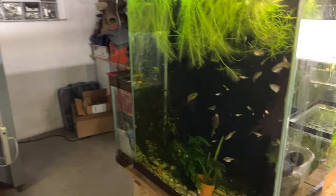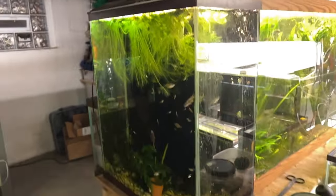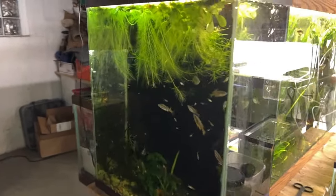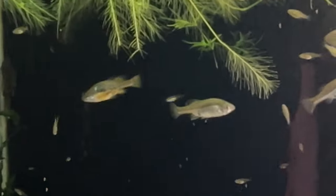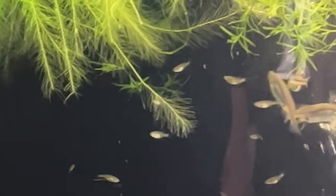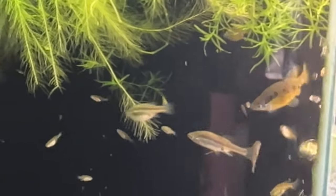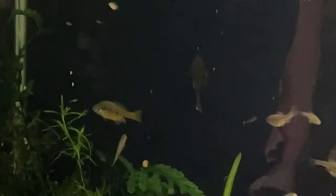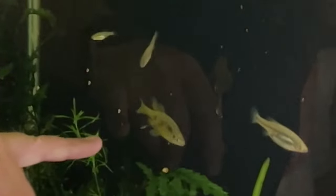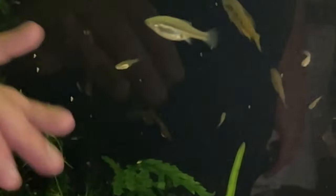This is a 30 gallon extra tall — one of my favorite tanks in that size. Inside we have Skiffia multipunctata. I forget the collection point without pulling it out right now, but these guys are really cool. They're one of those endangered goodeids that I keep a lot of. They're just starting to color up. You'll see this is a big male here — he's getting a little bit of yellow belly with the black spots. This collection point just gets faint black spots.